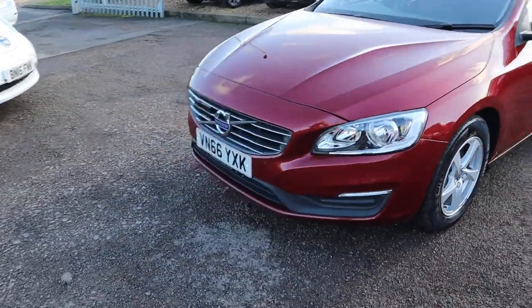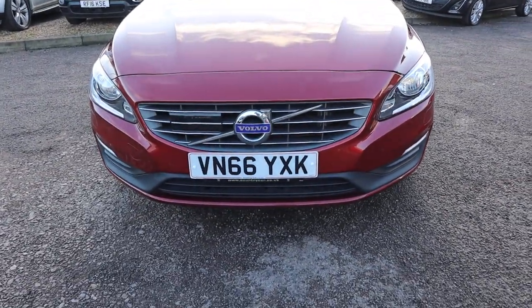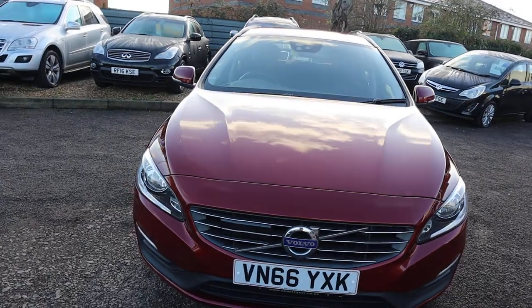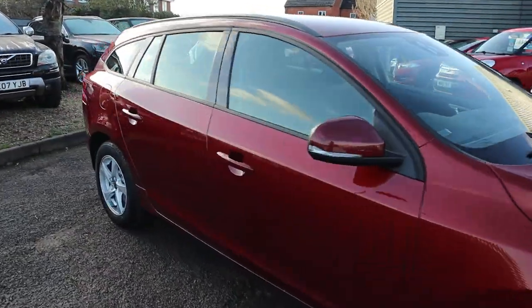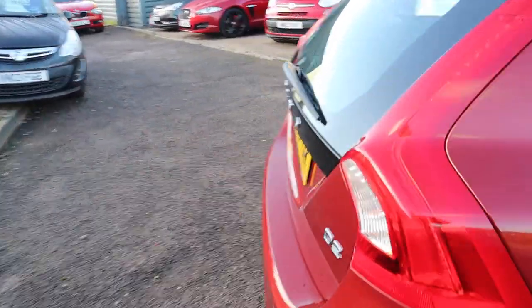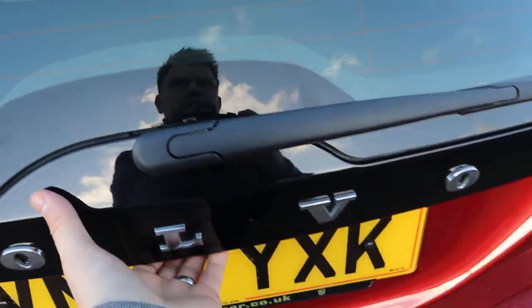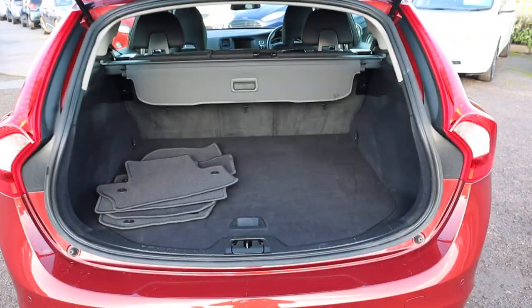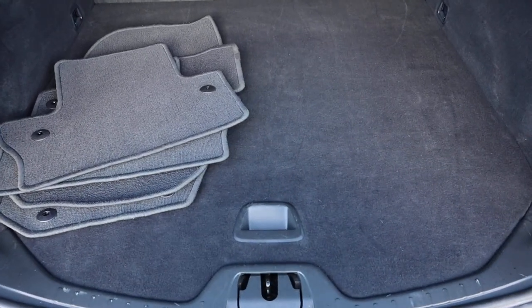And then your gorgeous front Volvo grille, a big Volvo badge there. There is plenty of spec on this car — I would recommend having a look at it through the website, countrycar.co.uk. I'll try and get through as much as I can for now. So inside the boot — massive amount of boot space.